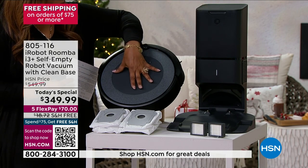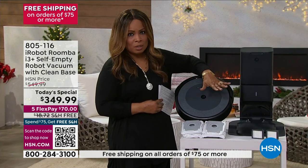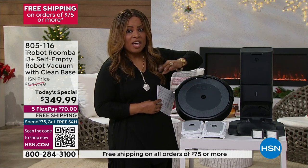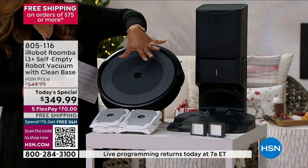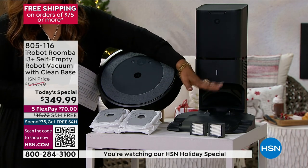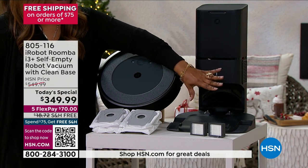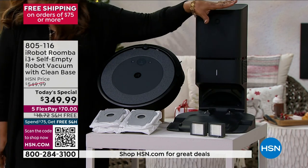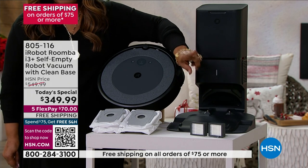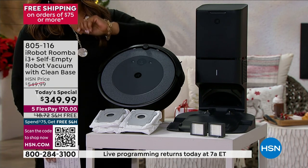After it cleans your carpet, after it cleans your hard floors, or if its battery is getting low, it will automatically know when the tank is filled. It will automatically, on its own, go back to the base, recharge itself, empty the dirty container into the base, and then once fully charged again, go back and resume cleaning the areas that it left unfinished.